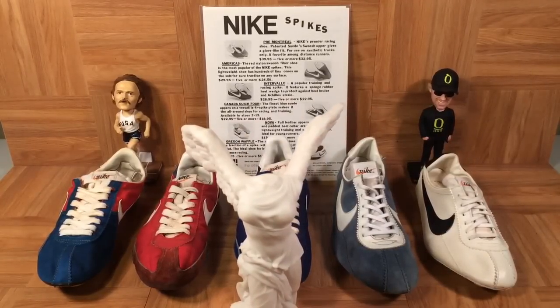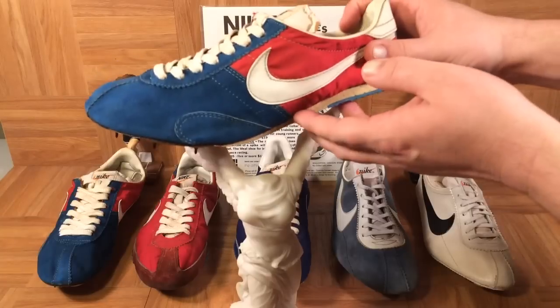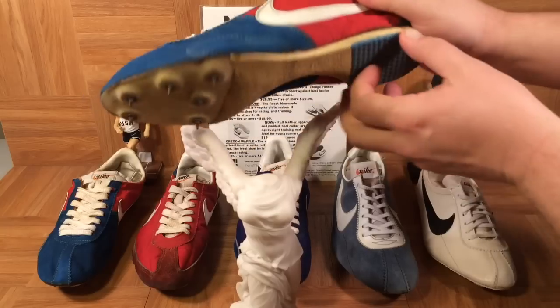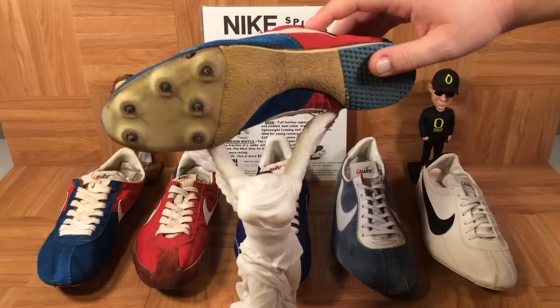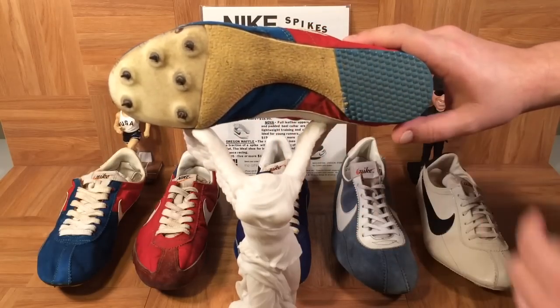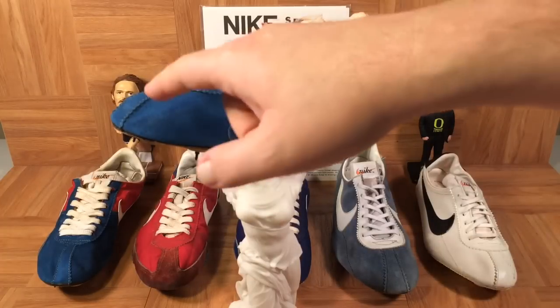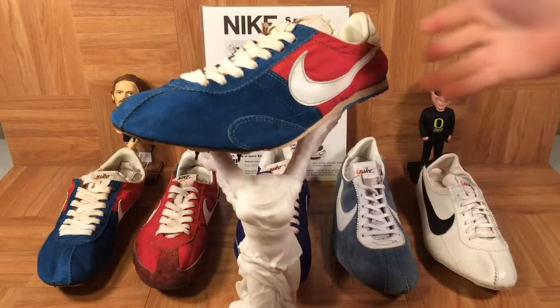Let's bring out the pre-Montreal and show these shoes up close. The ad says: 'Pre-Montreal — Nike's premier racing shoe. Patented suede and swoosh upper gives you a glove-like fit for use on synthetic tracks only. A favorite among distance runners.' $39.95 — about $175 in today's money. Looking underneath, you'll notice six spikes on the front and little rubber nodules on the heel. This is an early example of the pre-Montreal because it has a stitched toe — later models had a one-piece toe.